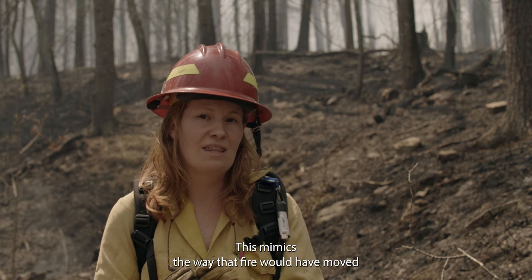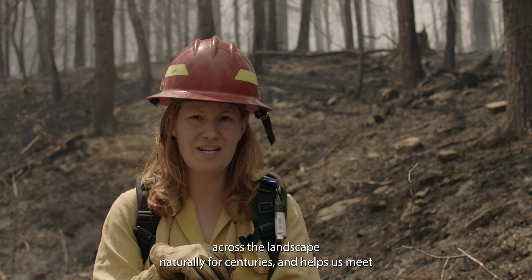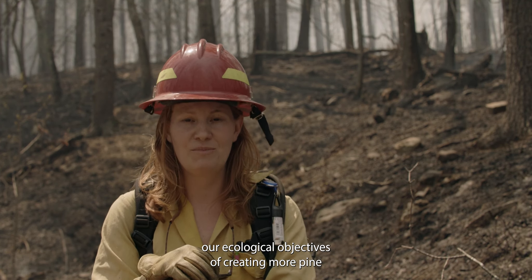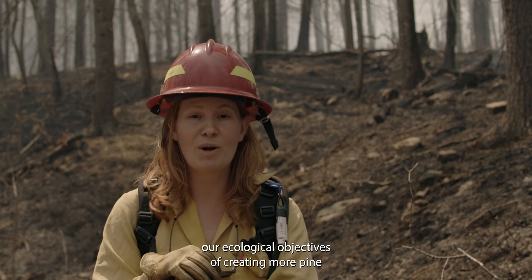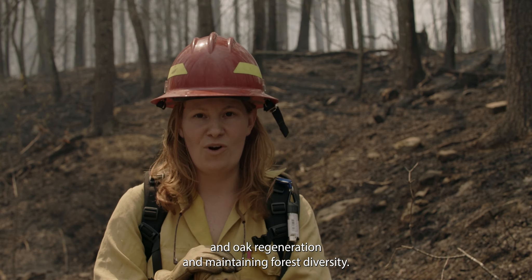This mimics the way that fire would have moved across the landscape naturally for centuries and helps us meet our ecological objectives of creating more pine and oak regeneration and maintaining forest diversity.